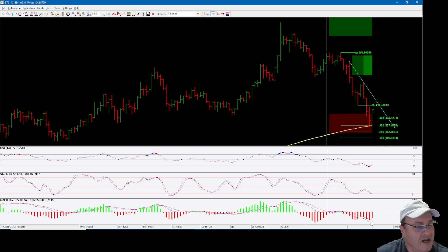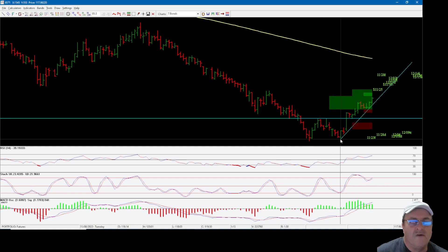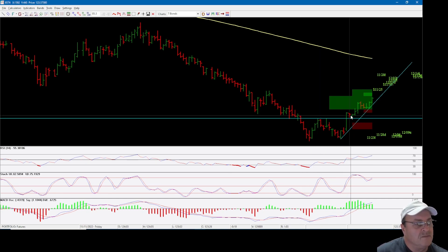There's no turn up or crossup yet on the MACD, so let's look at the daily chart. Here's that October low — prices rose up, then it made the November low, and then it has been up since. Take a look at this: you have a double bottom, which is pretty convincing.